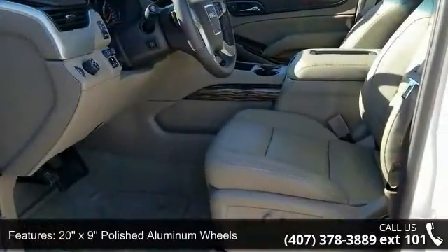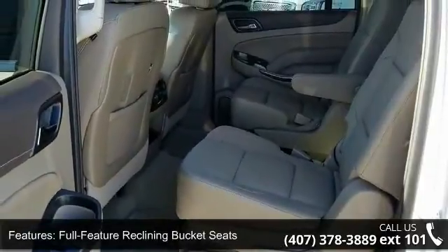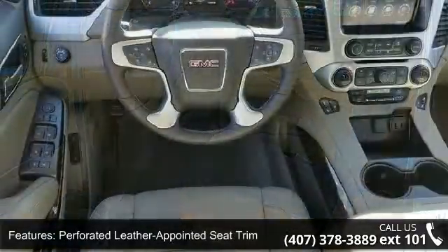Additional features include the open-road package, HD trailering package, premium smooth ride suspension package, memory package, and passive entry system.